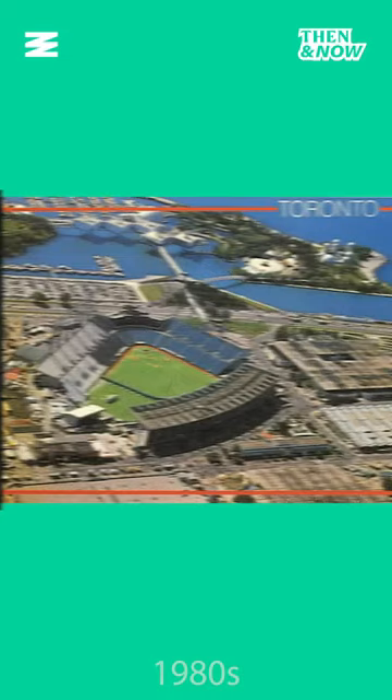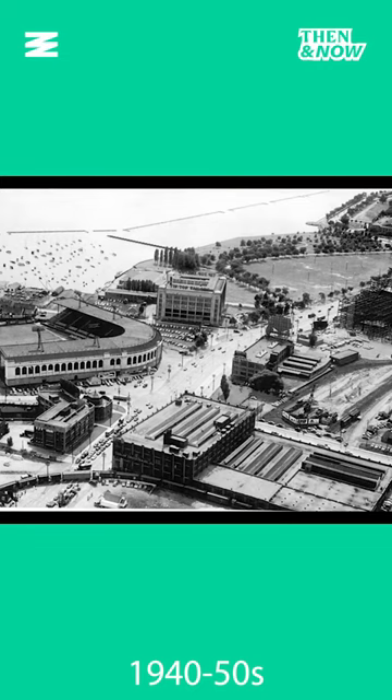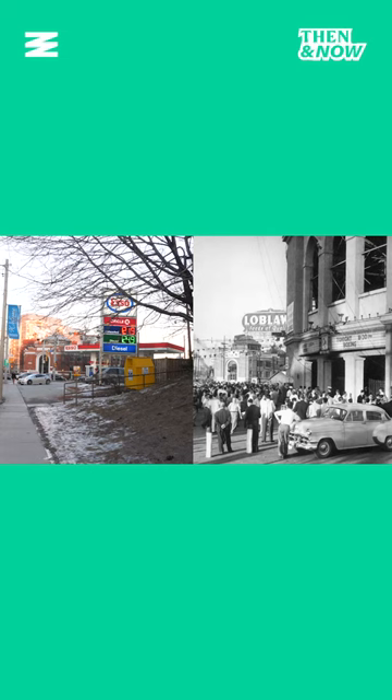Here, on the CNE grounds. Look even further back and you would have watched baseball in Toronto here — Maple Leaf Stadium, home of the Toronto Maple Leafs baseball team. And even further back, right here — Hanlon's Point Stadium.